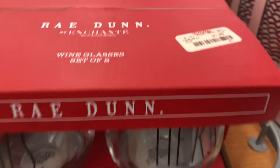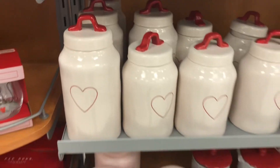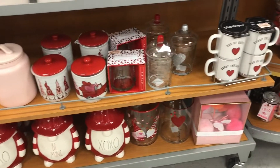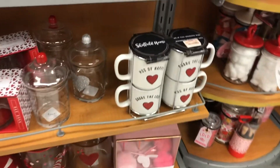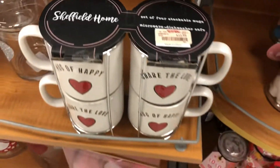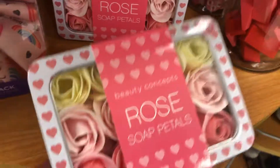It has so much cute stuff. I hope you guys enjoyed this quick look at what's in TJ Maxx. Make sure you subscribe to my channel – hit that red subscribe button and turn on the notification bell so that you don't miss when I upload another video. I will see you guys in the next one. Thank you guys so, so much for watching and supporting the channel. Bye!